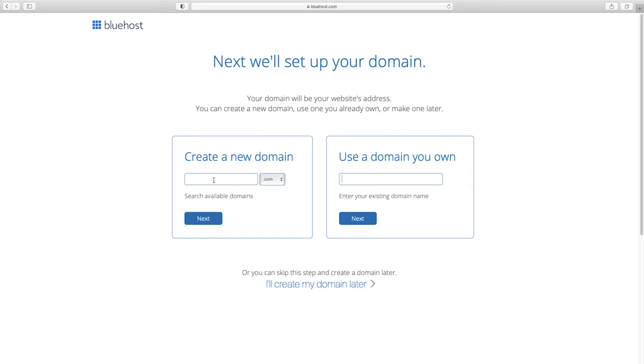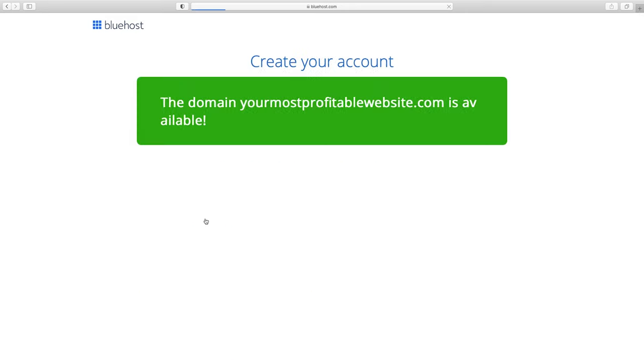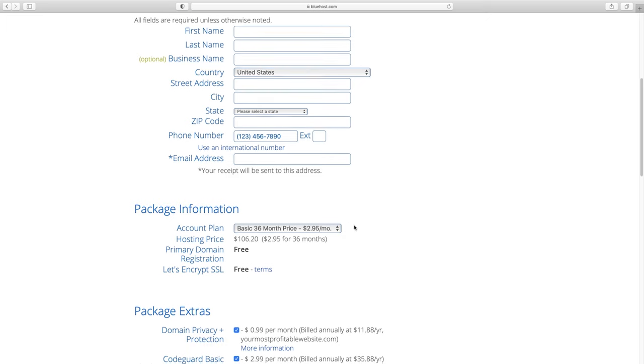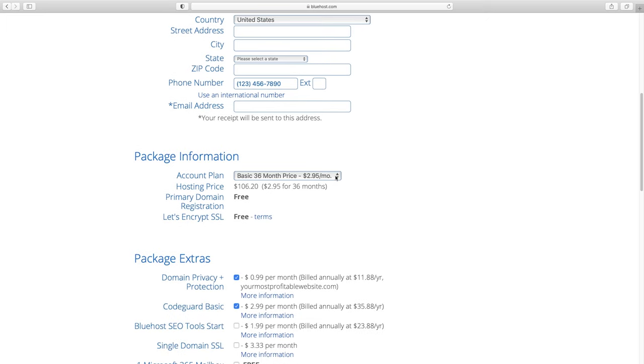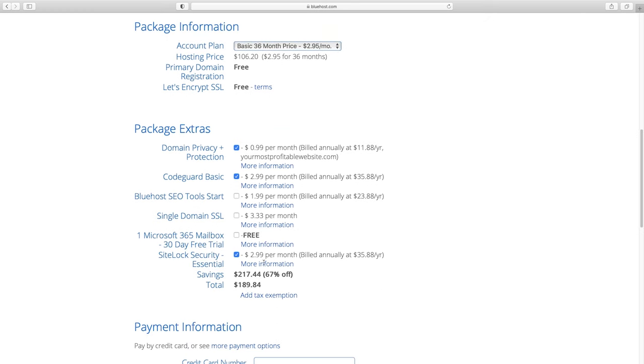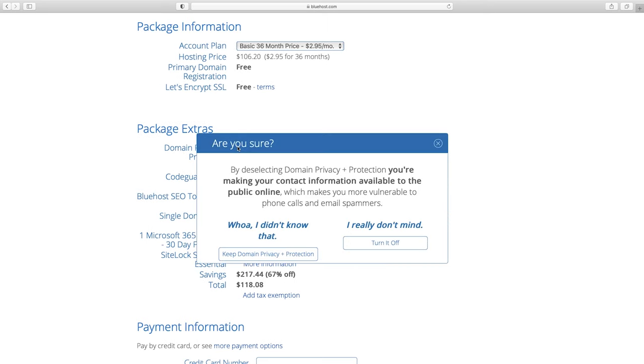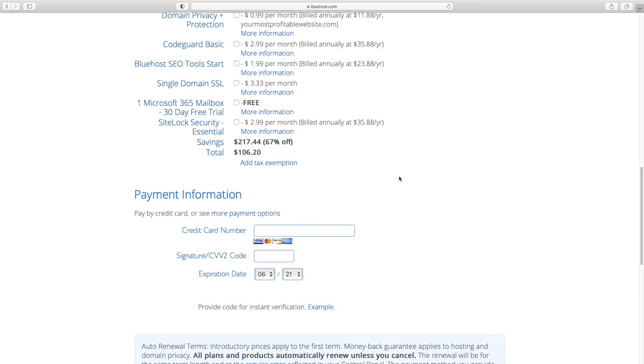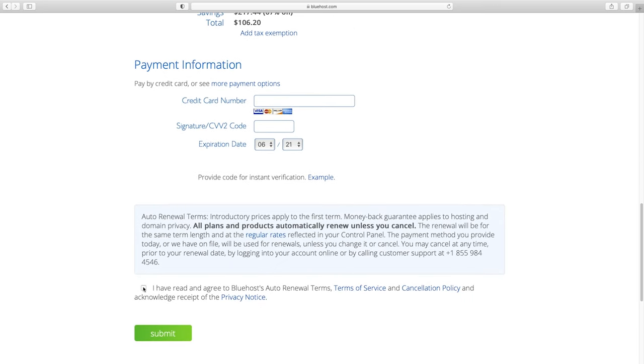I'll type in a domain name and click next. We are in business — it's available! From here, input all your billing information and choose your account plan. It is cheaper the longer out you go, with 36 months being the best value, but you can go down to 12 months. Then we have all these extras — I like to just uncheck all of them. The one you might consider keeping is domain privacy and protection, which keeps your name off potential spam lists.